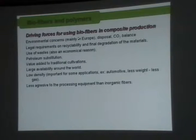It came out because of the environmental concern — Europe was probably the first to show this concern. This type of fiber balances the carbon dioxide balance, because if you dispose of it, the carbon dioxide that is formed is the same that was taken up when it was grown. There are also legal requirements on recyclability and degradation, and economical reasons to use waste. You can substitute, at least in some cases, petroleum-derived fibers.